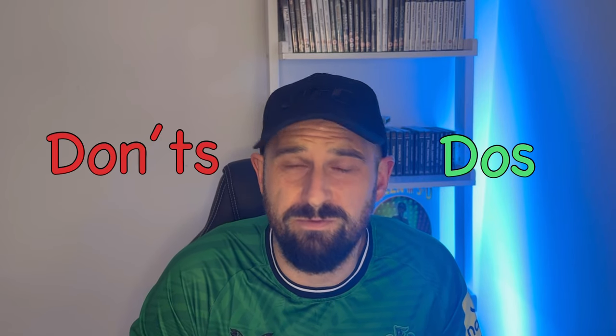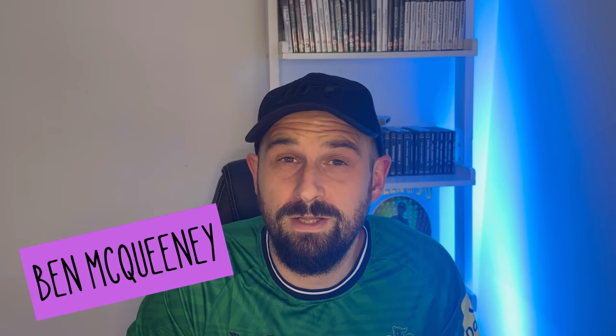What are the top do's and don'ts for self-publishing success on Amazon KDP? Stick around and I will tell you. All killer, no filler.